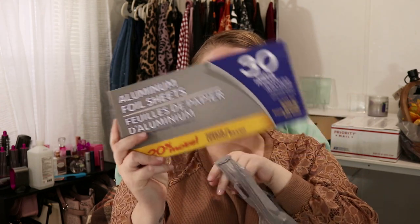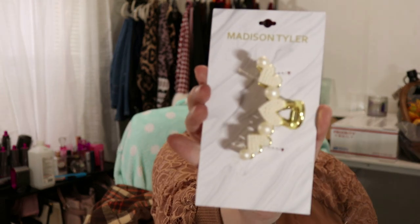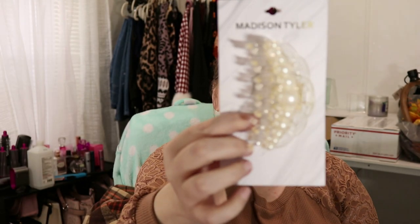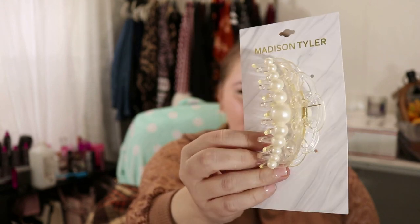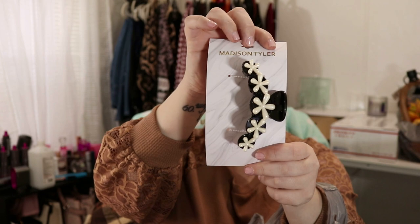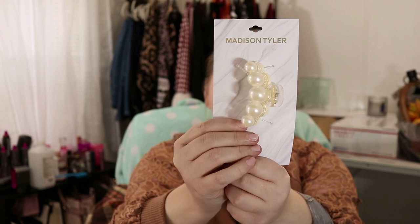Last Dollar Tree bag here. I did get some aluminum foil sheets. I saw this twisty beads puzzle chain and thought it would be cool to fidget around with. The next things are just hair clips. I am very into hair clips nowadays. These are by the brand Madison Tyler. Here's the first one — love it, love the pearl and gold details. Look at this one — it's so adorable. It's just a clear claw clip with some pearls on it. And then I got a black one, and just another clear one but with big fat pearls on it. Love it, so adorable.